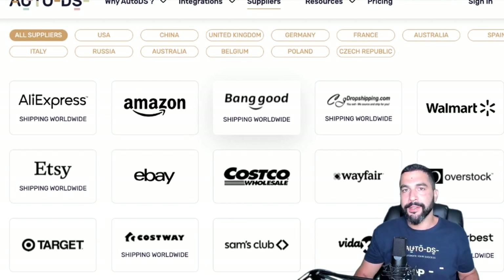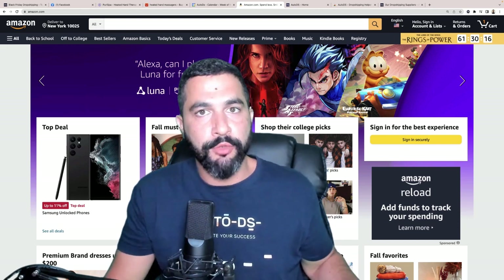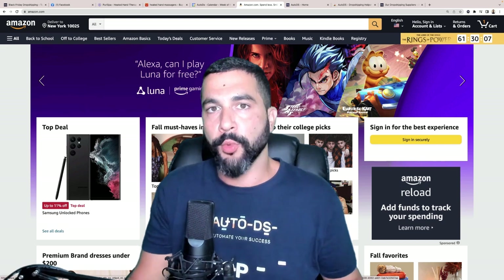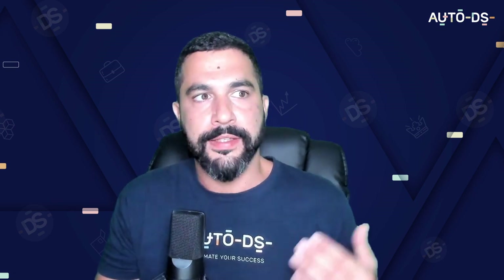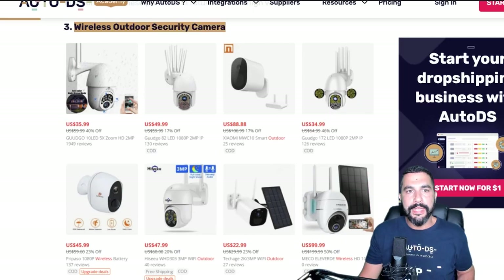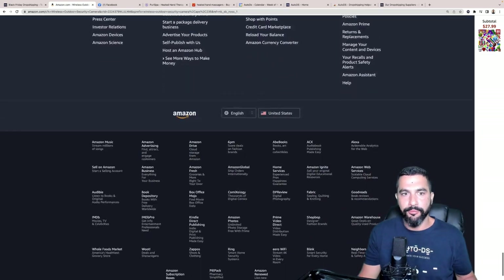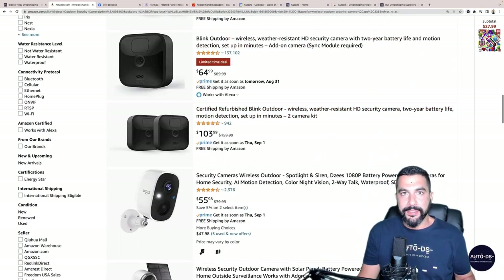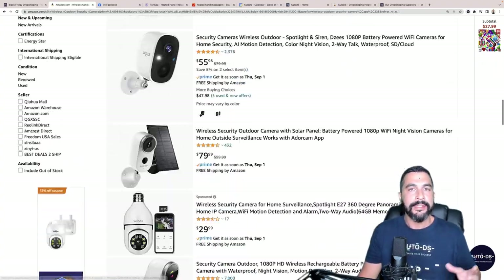I'll go with Amazon as my example — one of my personal favorites, though keep in mind it's a retail supplier. I search for 'wireless outdoor security cameras' on Amazon and get hundreds, if not thousands of products. I click into the 'Surveillance and Security Cameras' category on the left. Now, for Black Friday I need to add them all as quickly as possible. Using the AutoDS helper extension, I click the AutoDS circle that appears and click 'extract' — all product IDs get pulled into the extension.